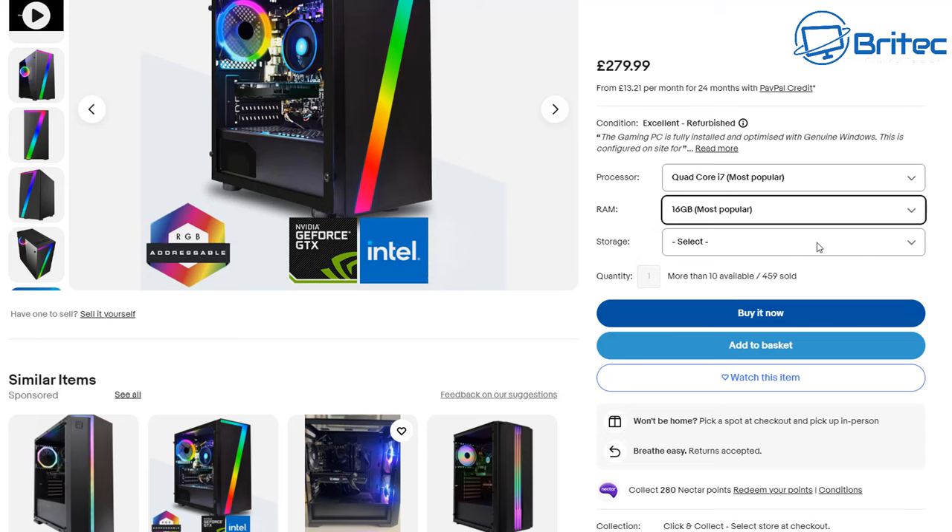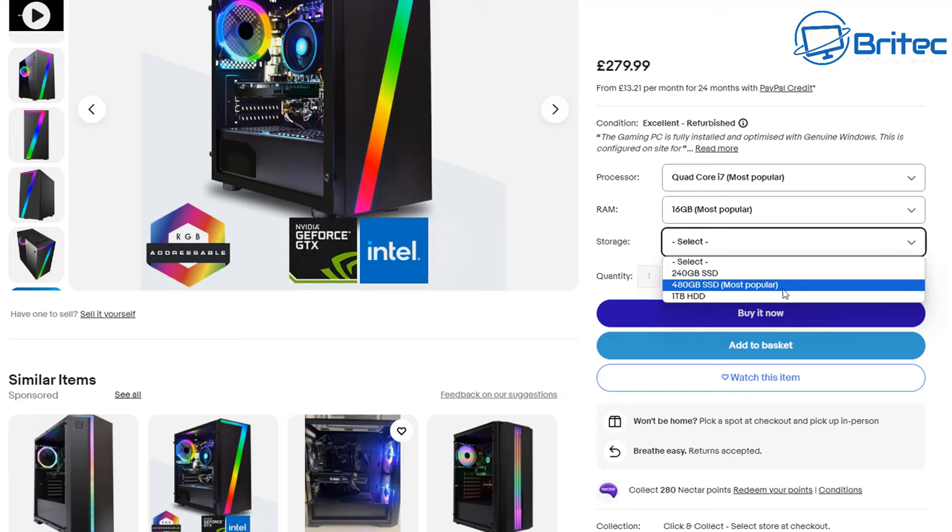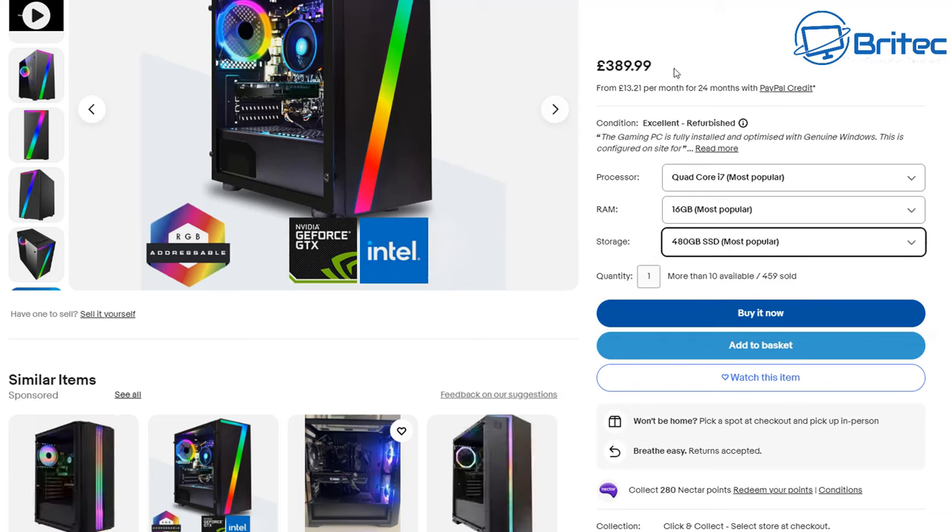Let's take a look at this one: £279.99. I guarantee that price will go up once you start putting the most popular recommendations in — £389.99. They know they can't sell the Dell Optiplexes for that price, but what they can do is rip it all out, stick it in an RGB case, and sell it at a bigger price without letting the customer know it's really old stuff inside. When you look at all the specs, they're using cheap components, cheap power supplies, and cheap SSDs. You can see a GT710 — a really cheap graphics card — stuck in here.